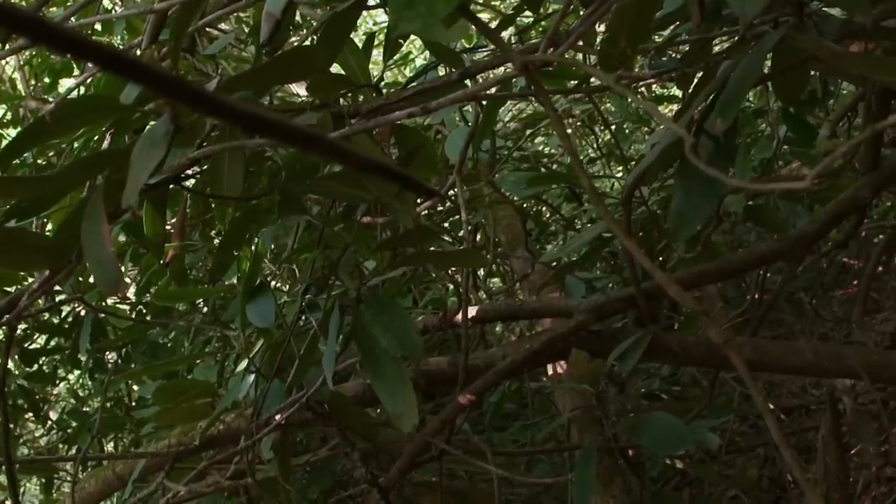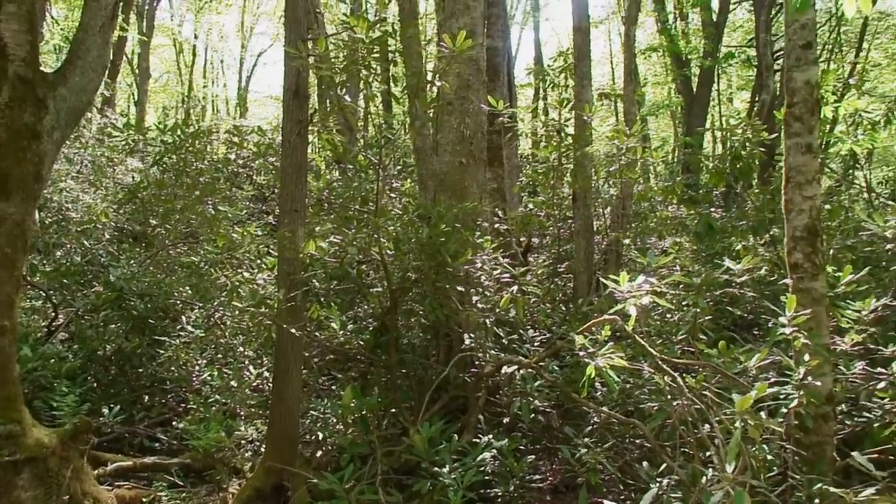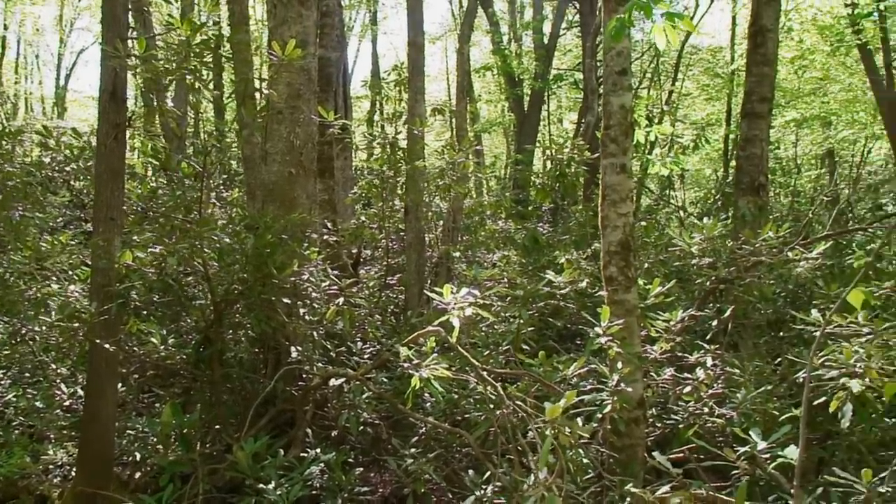We got even more canopy cover overhead and the laurel is super thick. We could clear out a little bit of this right here just in a circle, because there's nothing around that's gonna be touched. It's perfect — the spot is actually ideal that we're looking at here. The only thing with this place, it's gonna take a lot of work to clear it out to put what we need here to be successful for the season.